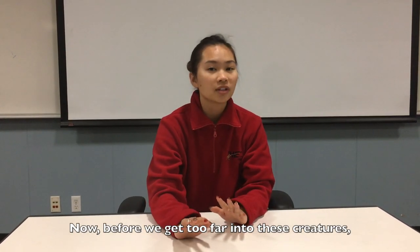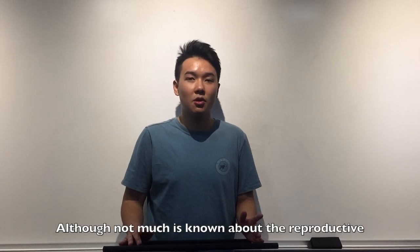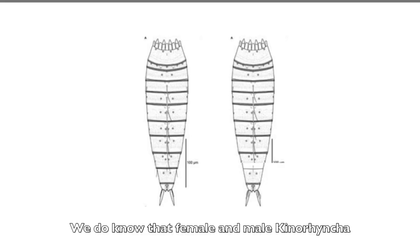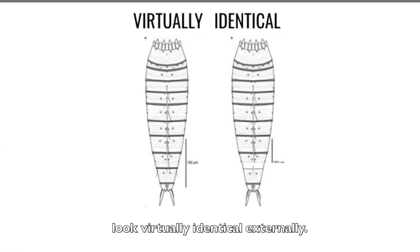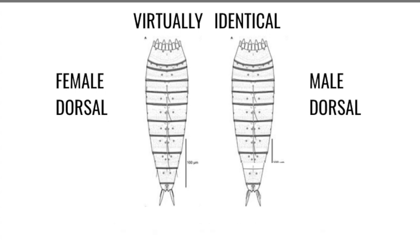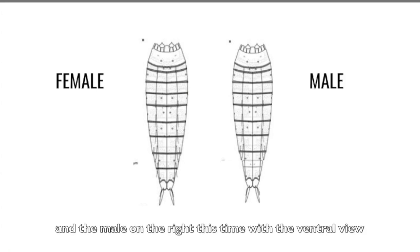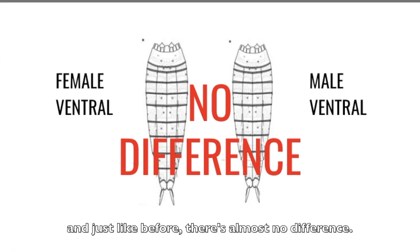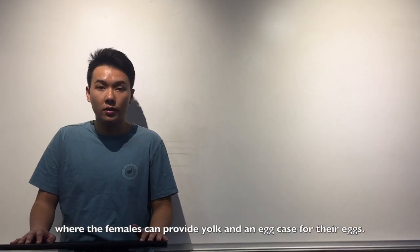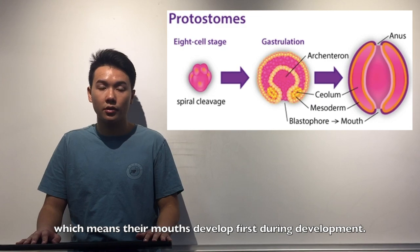Before we get too far into these creatures, let's go back to the very beginning, over to Quan. Although not much is known about the reproductive process of the Kinorhyncha, here's what we do know: female and male Kinorhyncha look virtually identical externally. The female dorsal side and the male dorsal side show essentially no difference, and the same is true for the ventral view. Female Kinorhyncha can reproduce year-round, providing yolk and an egg case for their eggs. In addition, Kinorhyncha are protostomes, which means their mouths develop first during development.